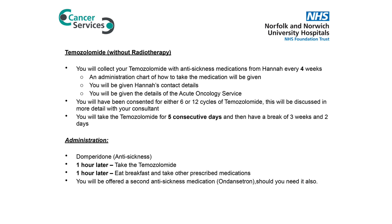If you are prescribed temozolomide alone, you will take this for five consecutive days in a 28-day period. This will be discussed in more detail when you come for your appointment. We advise that temozolomide is taken on an empty stomach, first thing in the morning, following an anti-sickness medication.